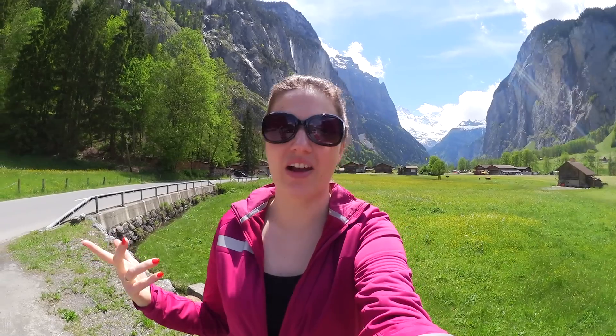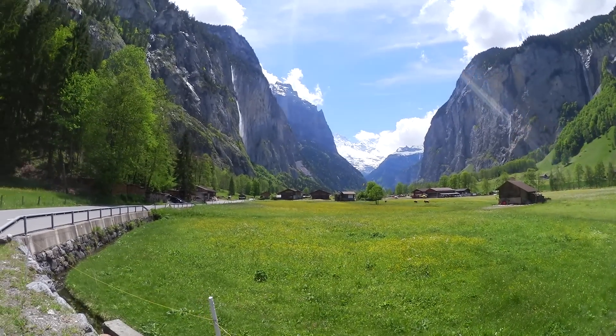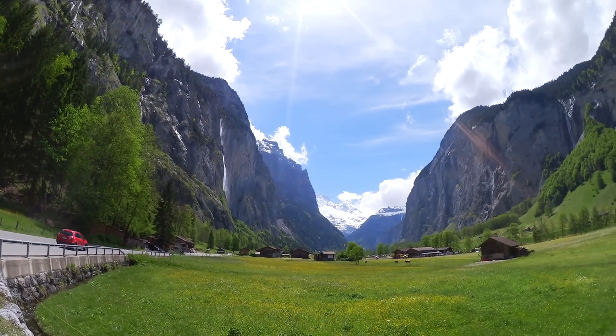Hi everyone, I'm back in Lauterbrunnen. Last time we were here there was another waterfall I wanted to go see and we just didn't have time, so we're going to go there today and check it out. I'll show you what it looks like because I didn't get to film it last time. Just look at this stunning view — isn't this amazing?